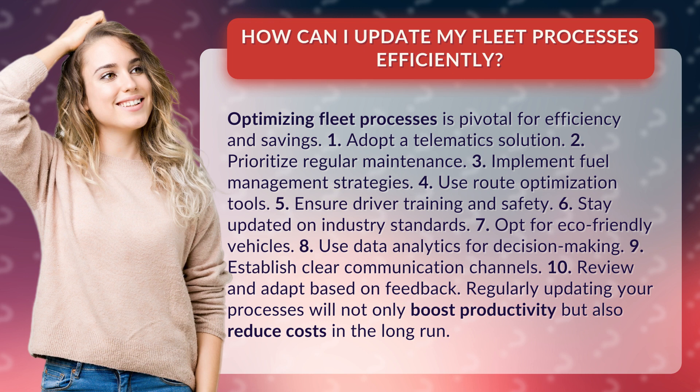4. Use route optimization tools. 5. Ensure driver training and safety. 6. Stay updated on industry standards.